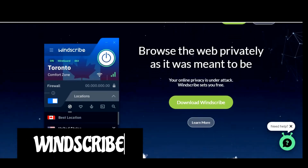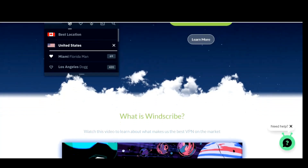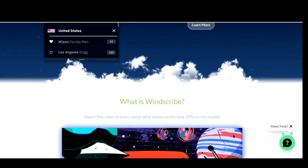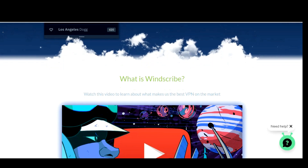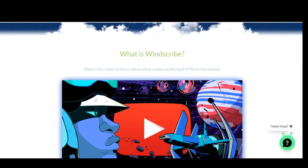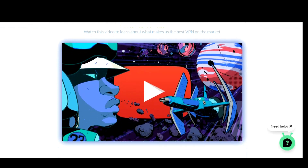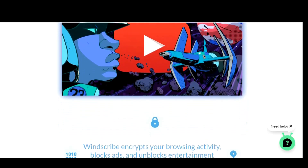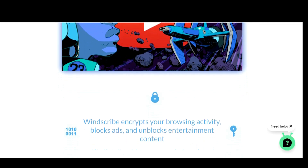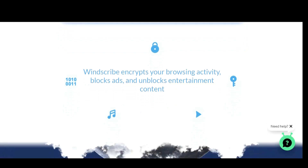Coming in at number 3 is Windscribe, based in Canada. They're known for having one of the best paid VPN services and include many premium features in their free plan as well. Their privacy policy is excellent with no logging of your data — your username is stored but immediately erased within three minutes of entering your session. Windscribe does well on blocking government-restricted content, and geo-restricted content is unblocked in more than 60 countries.